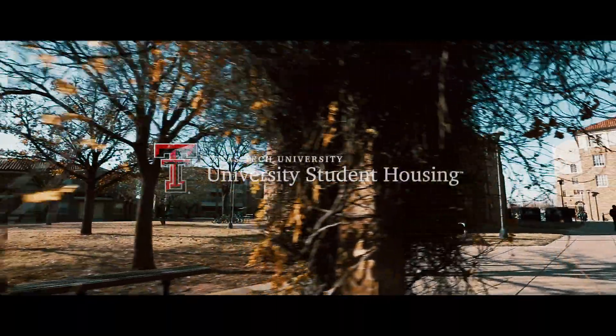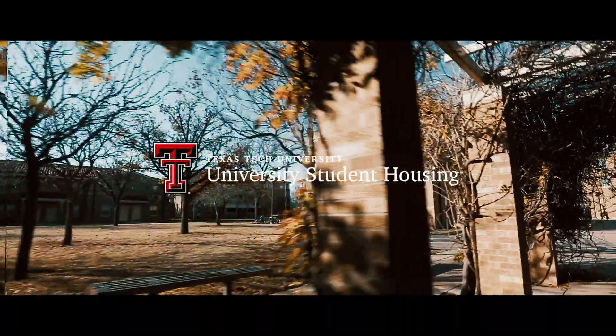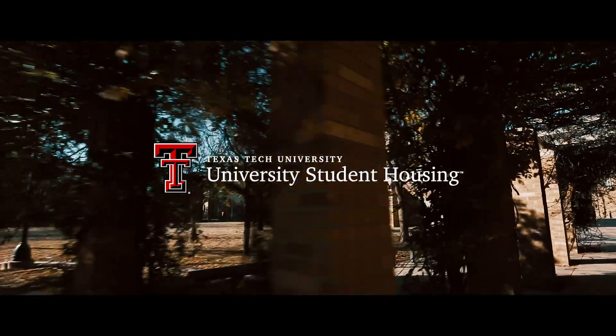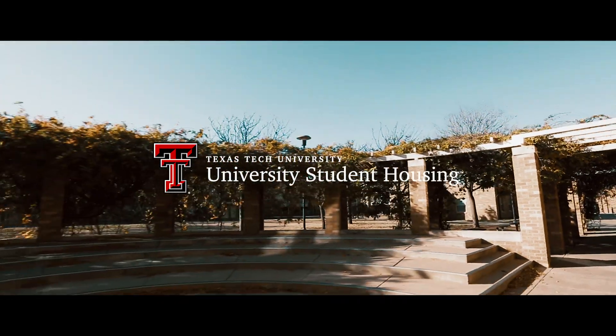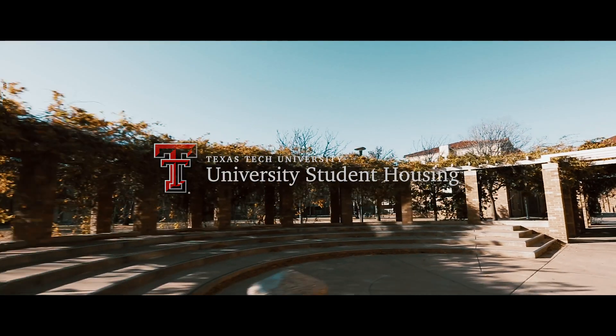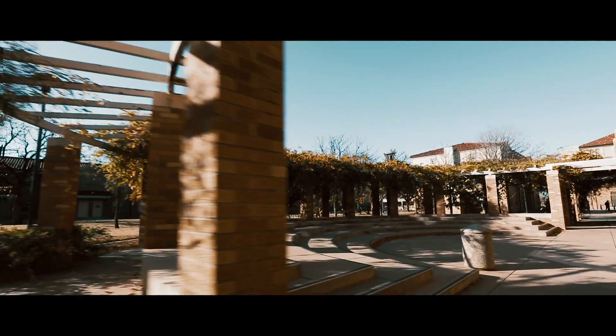Hello and welcome to Texas Tech University. Here at Texas Tech University Student Housing, our vision is to be a catalyst to student success through graduation. Our programs, activities, facilities, services, and staff will provide the foundation for success.